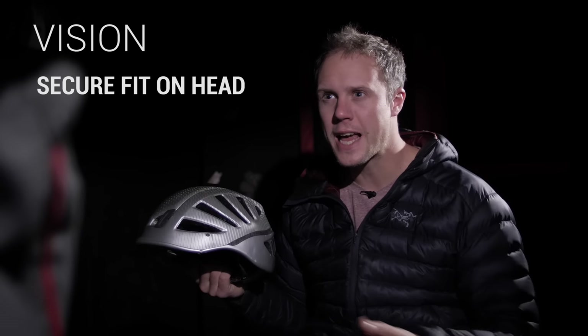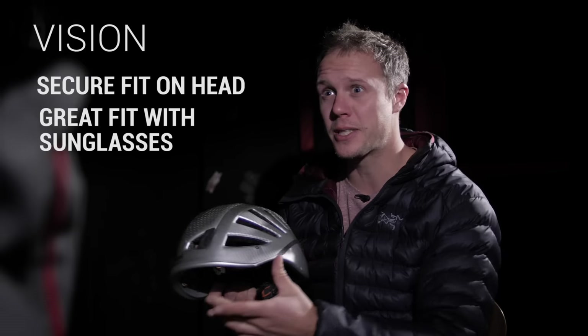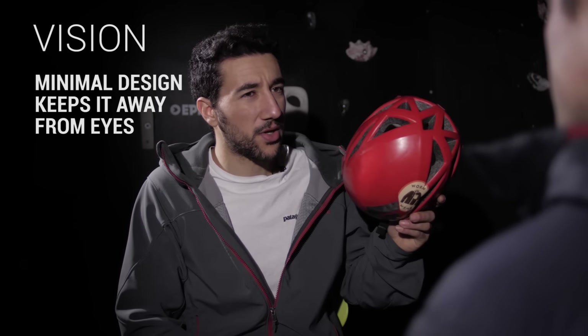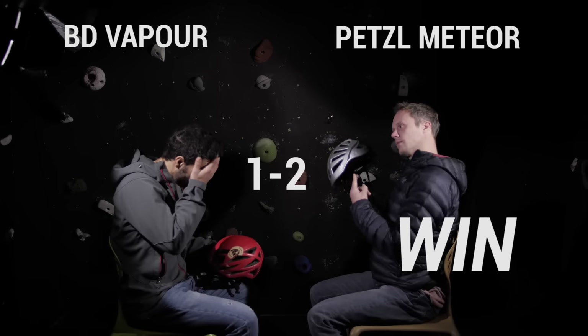Let's talk about vision. The Meteor stays nicely on the top of your head, clear view regardless of the activity. If you rock your head around, it doesn't slip down and keeps sunglasses perfectly in place. The Vapor is so minimal it's not gonna get into your eyes no matter how hard the climb is.